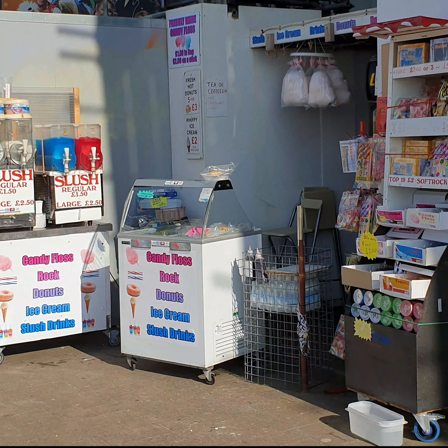We start our tour at the front of the building — that's the promenade side — just by the Wetherspoons, with the rock, ice cream and novelty items store. This has been here as long as we can remember, so if any of you can remember there being some other shop there or an entrance to the building that we're not aware of, please let us know.